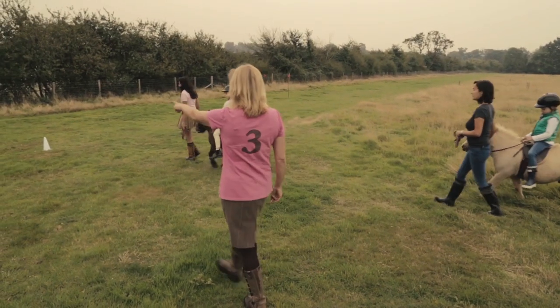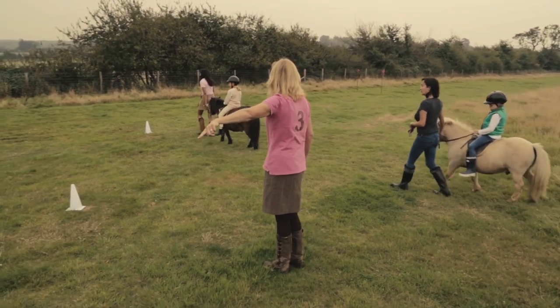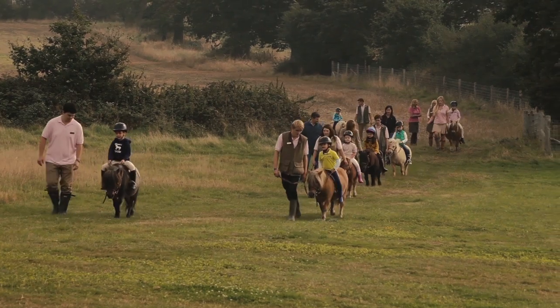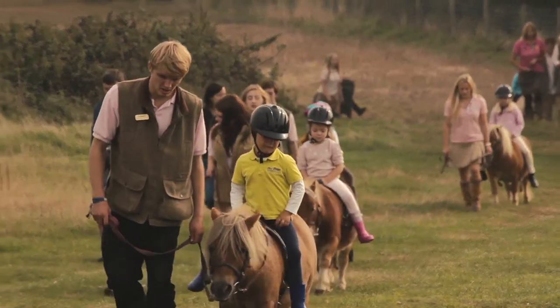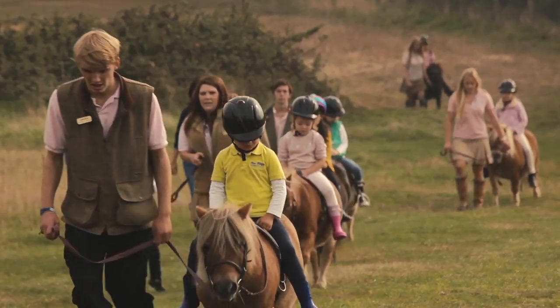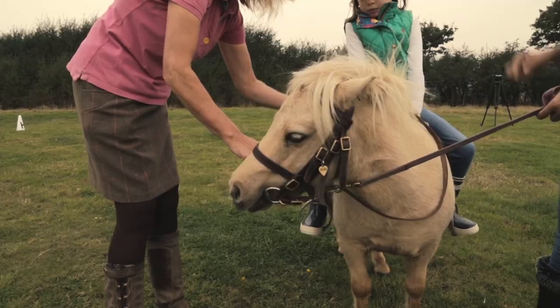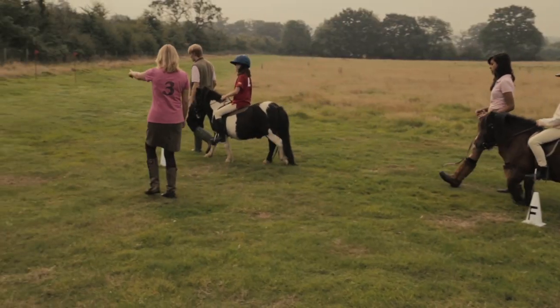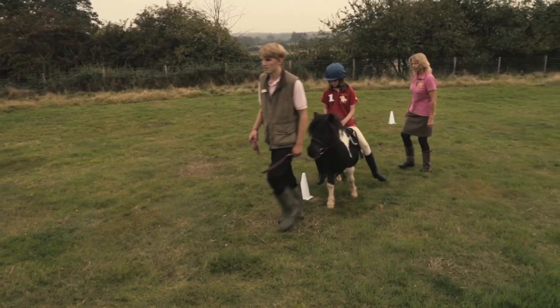If they want a formal lesson, we have an instructor, Julie, who will teach them. But if they just want to play with their pony and enjoy riding outside on our beautiful farm, that's fine too. I'm Julie, a BHS qualified instructor, and I come along every weekend to help some of the children in their group lessons to establish the basics of riding.